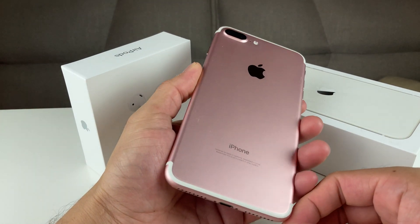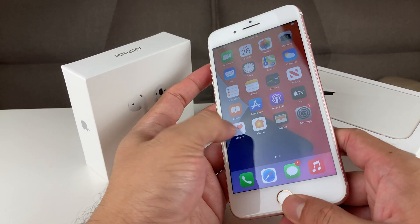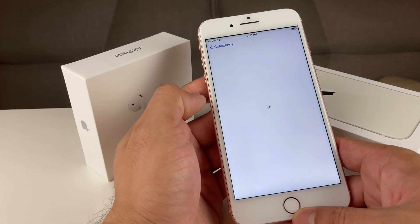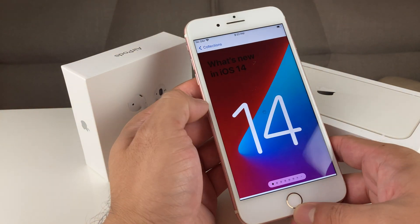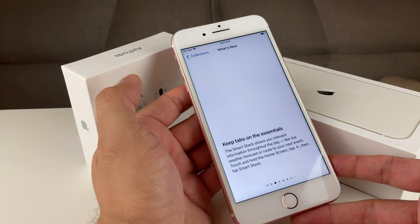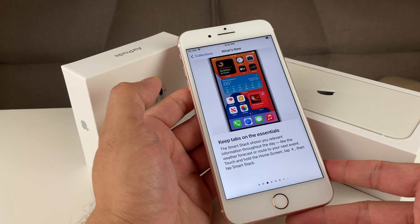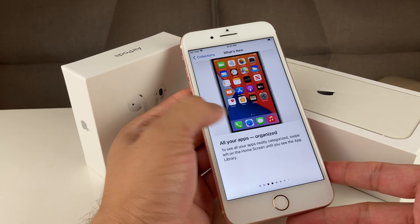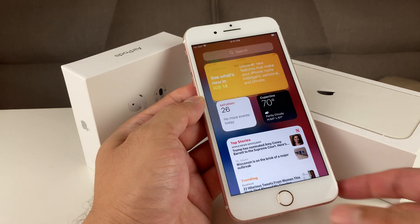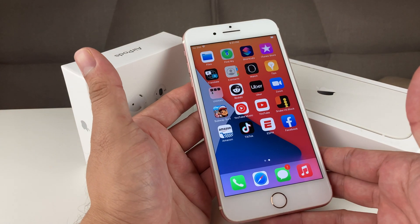Hey guys, Technomancer here with a video for you. As you can see, today we have the iPhone 7 and we're going to be reviewing the iOS 14 update on this phone to give you an in-depth look at whether iOS 14 is worth installing on your iPhone 7 Plus. Good news is that the iPhone 7 Plus does support iOS 14. It doesn't support anything below the iPhone 6 — the iPhone 6s is the last older model supported. In this video we're going to talk about the update, the good and the bad, and whether you should download it or not.